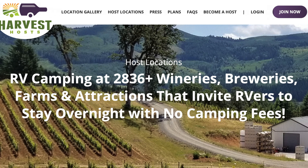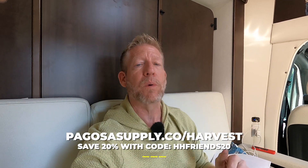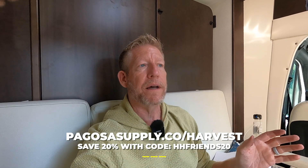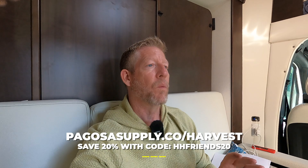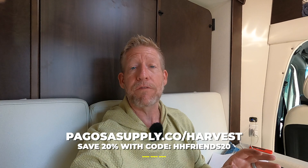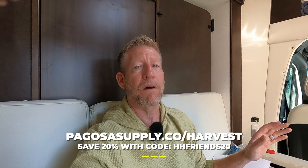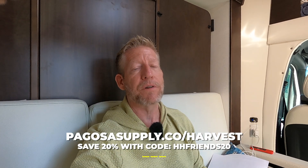Right now this is November of 2021. Harvest Host, which Jan and I absolutely love especially this time of year when it's cool outside - Harvest Host is offering 20% off with my referral link. I'll put that right there as well as in the description. Wineries, breweries, golf courses, all sorts of things - you can get 20% off your annual membership right now. Harvest Host is the best way to RV.